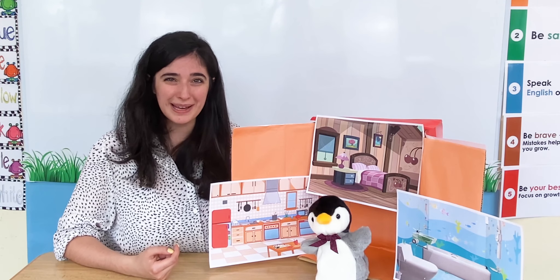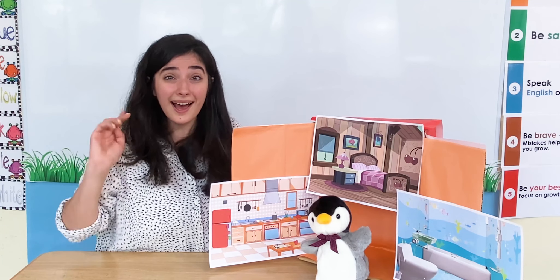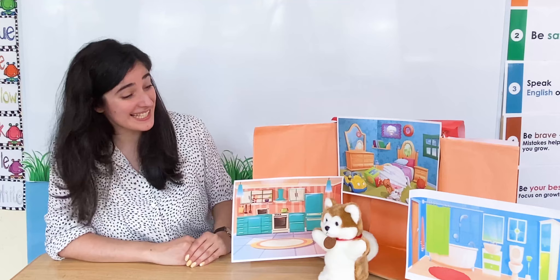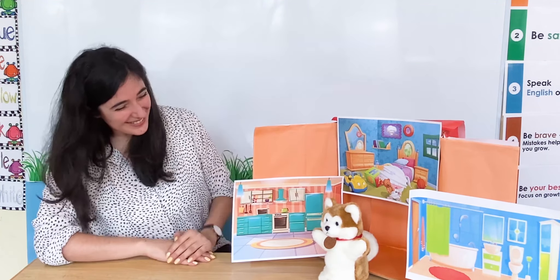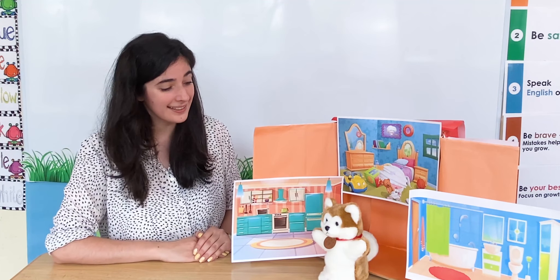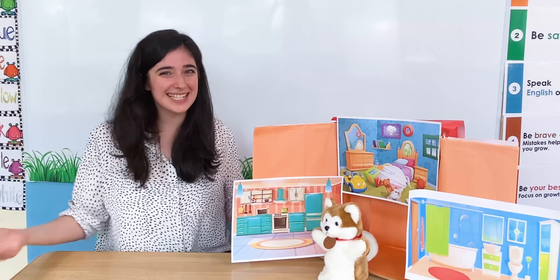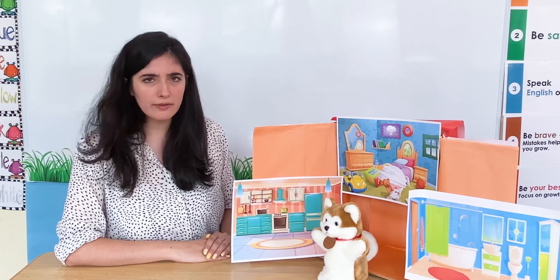That was lots of fun looking at Marshall Manners's house. I want to see some more friends' houses. We can ask Mr. Snuggles if he can share his house too. Hello Mr. Snuggles, how are you today? I'm happy. It's nice to see you — can you share your house with our friends today? Yes you can. That's wonderful, thank you Mr. Snuggles! What rooms does Mr. Snuggles have? Let's have a look.